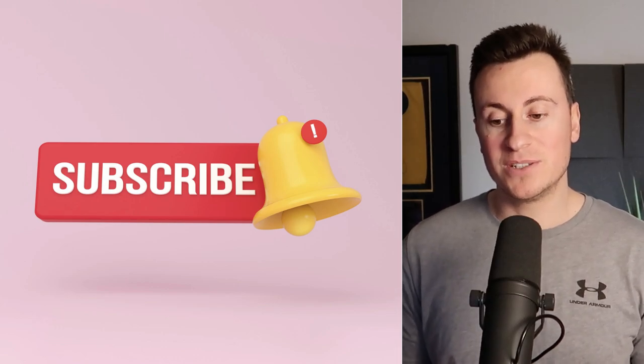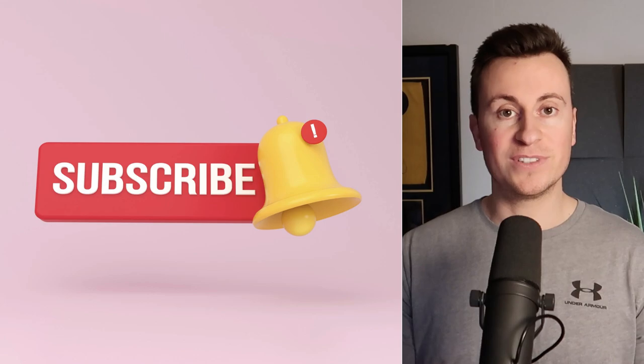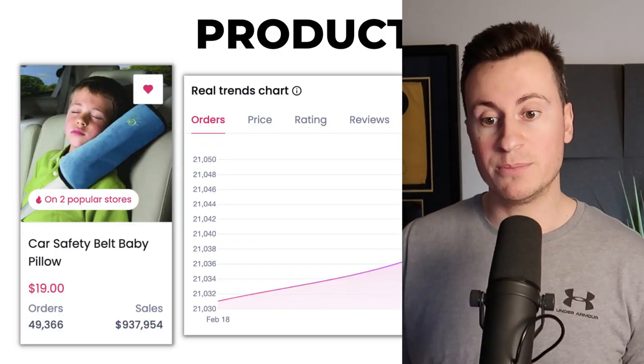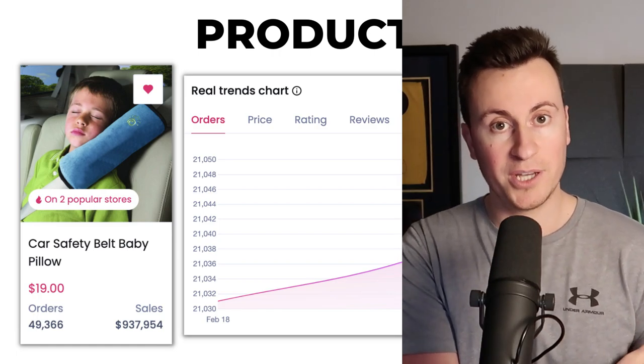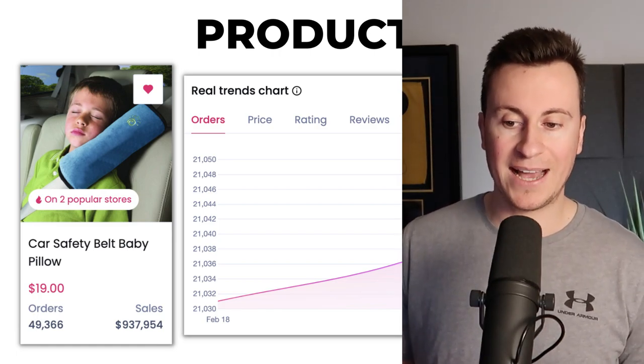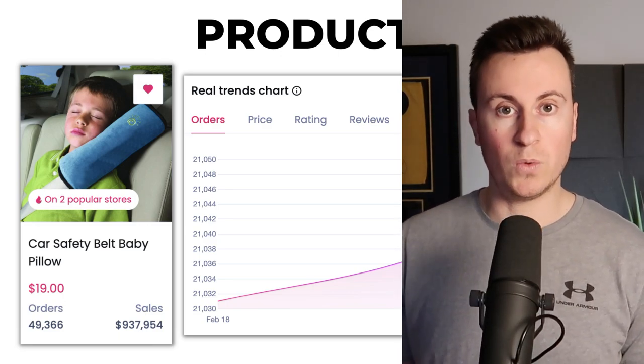Before we move on to product number two, can I very kindly ask you — if you're enjoying the video up to this point — just to hit that subscribe button. Moving on to product number two: this is the car seat belt pillow cover. Bit of a mouthful, however it's hands down a proven concept, a product that 100% is working and that people want to buy right now.